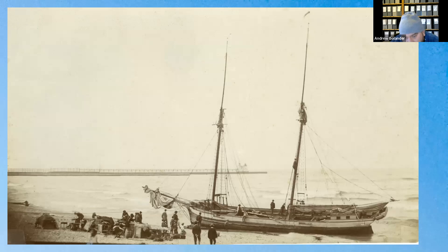This photo from the Thunder Bay National Marine Sanctuary shows a schooner called the Active on Frankfurt's beach, along with all the people's belongings. That concludes the talk — the presenter hopes the audience enjoyed the photos, and the video will be put online.